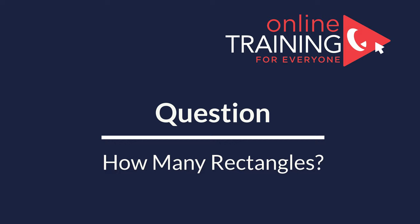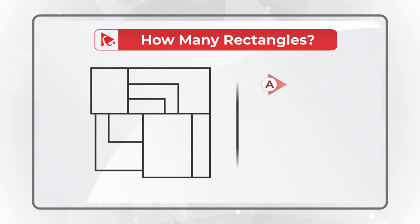Here is an amazing question to test your analytical brain power. You're presented with a shape, and you need to determine how many rectangles are part of this shape. You have 4 different choices: Choice A, 5; Choice B, 9; Choice C, 10; and Choice D, 12.